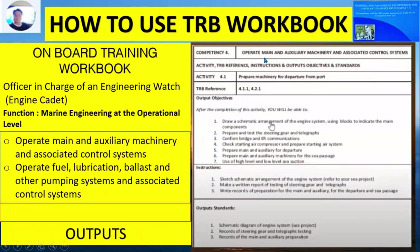Competency Number 4 is to operate main and auxiliary machinery and associated control systems. The output objective is that after completion of this activity, you will be able to draw a schematic arrangement of the engine system using blocks to indicate the main components. The instruction is to sketch the schematic arrangement of the engine system. The output standards are: a schematic diagram of the engine systems for sea project, a record of steering gear and telegraph testing, and records of main and auxiliary machinery preparation.